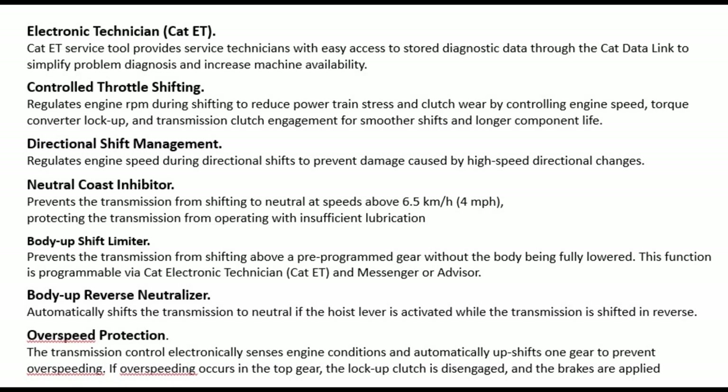Controlled throttle shifting: regulates engine RPM during shifting to reduce powertrain stress and clutch wear by controlling engine speed, torque converter lockup, and transmission clutch engagement for smoother shifts and longer component life.